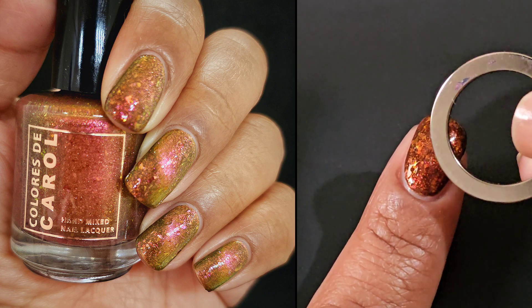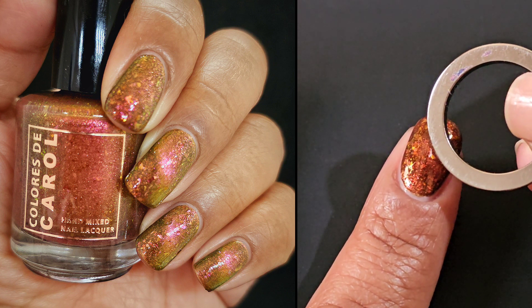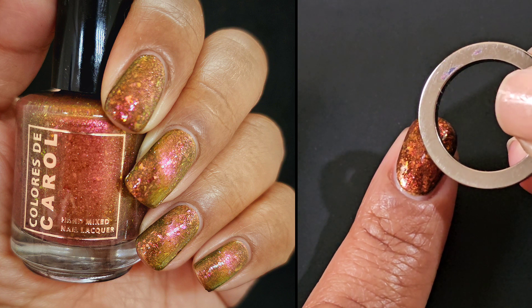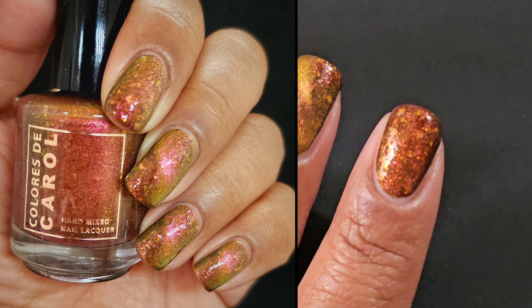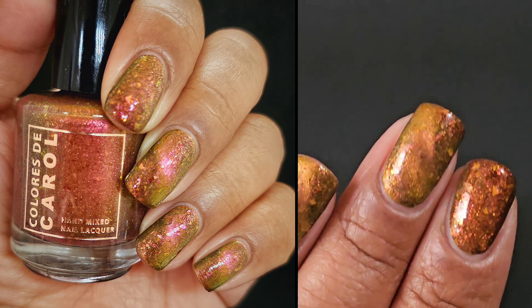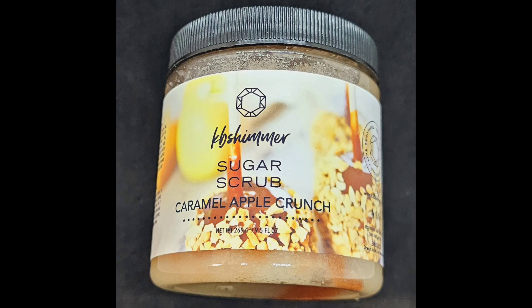I did try the magnet underneath my finger method, but for me — maybe my bones are too dense — it just does not work that great. So I have to apply my magnet over the top and hope for the best, because sometimes it magnetizes beautifully and sometimes not so much. I did try using a thicker coat and it did turn out pretty well on the rest of my fingers, so I guess we can be happy with that.